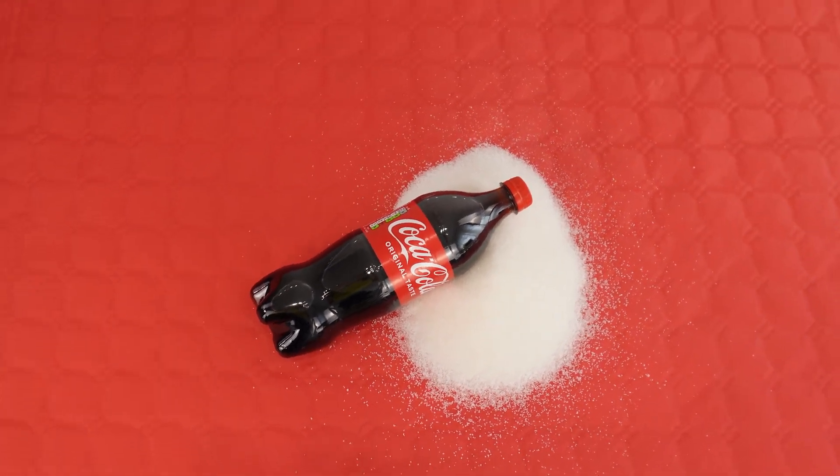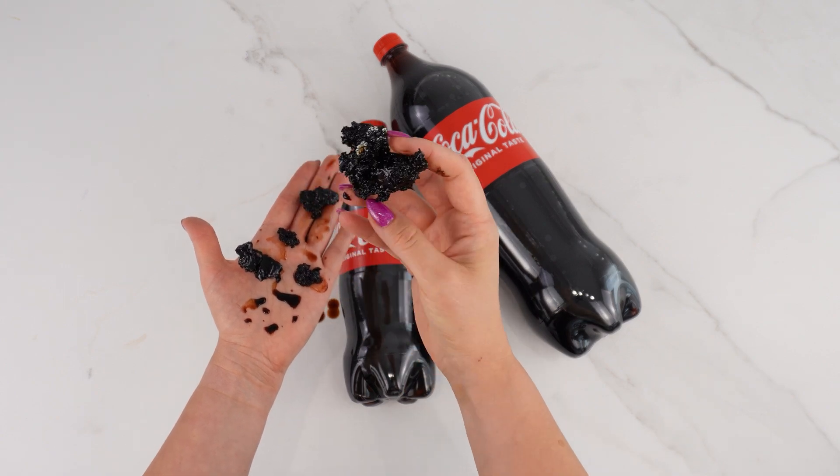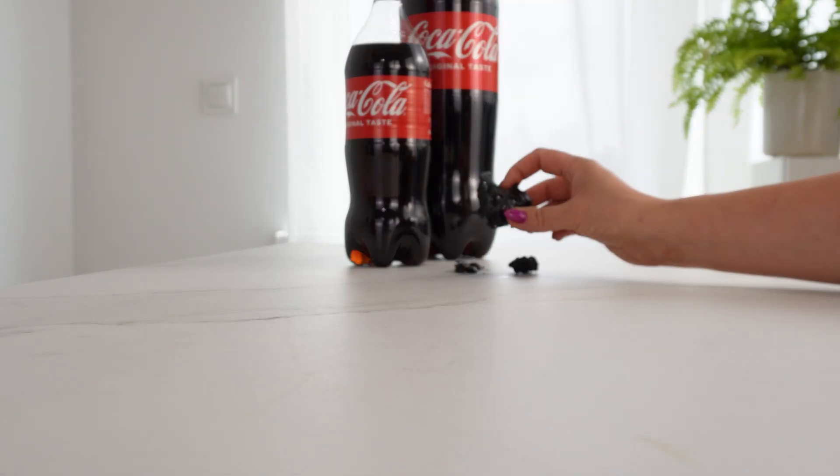It would probably feel very different if you had to eat that amount in the form of sugar cubes. After a short while, the black mass becomes very hard. This sight might make you never want to reach for a glass of the fizzy drink again.